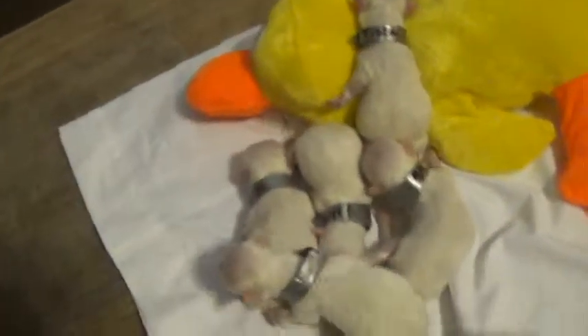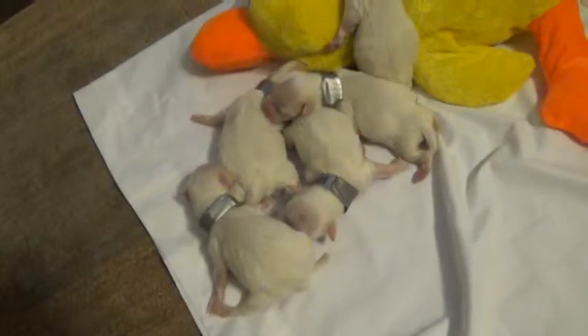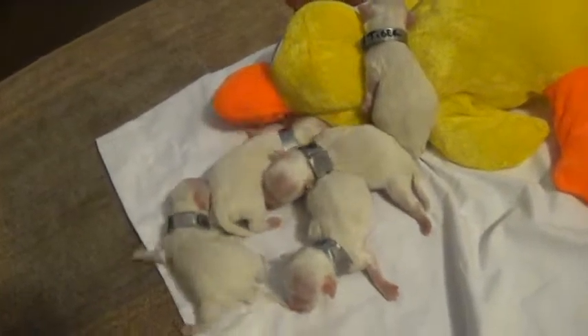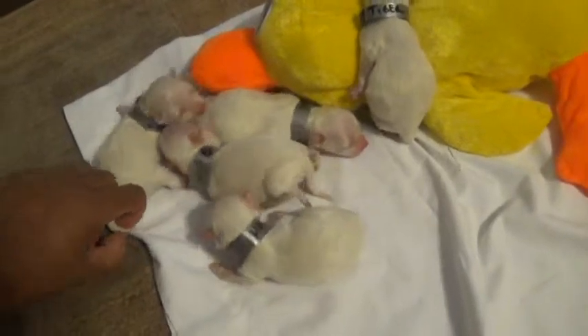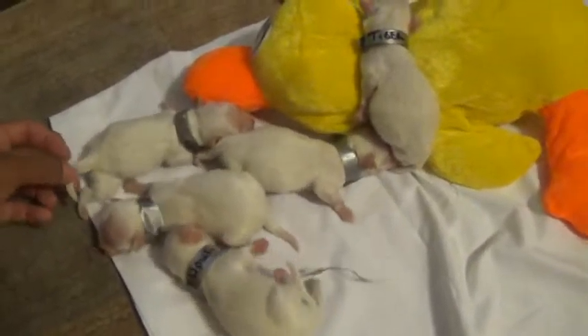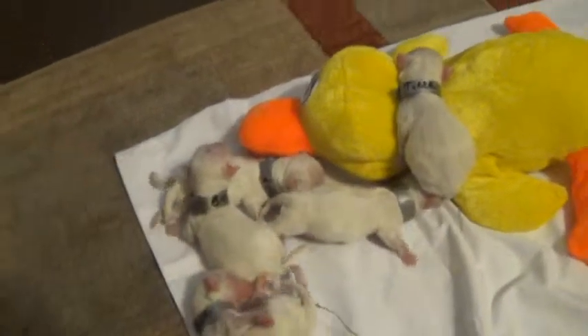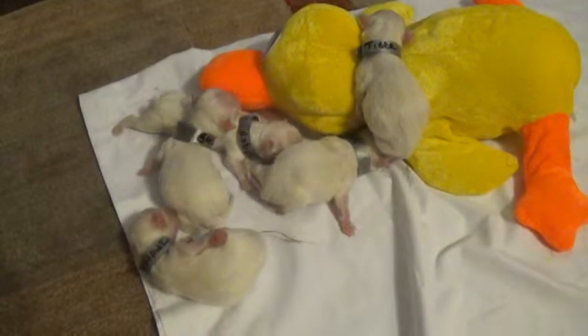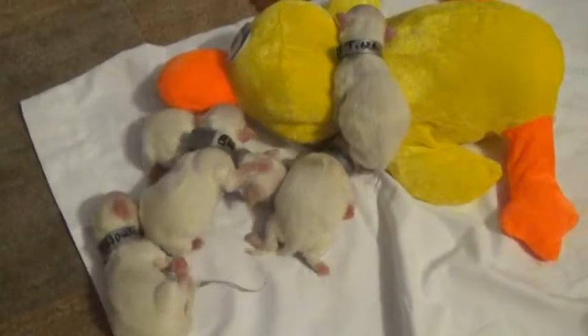So they were just born, so some of this video is going to be very short. Basically, in two more days they're going to get their two claws removed. In about five days, if the person that buys them doesn't say anything, we will get their tails banded — so it'll be like short tails, like normal Maltipoo or poodle tails. I'll see you later.